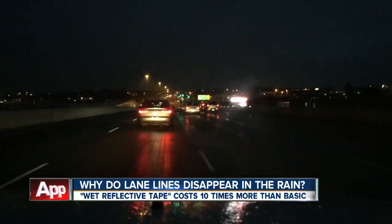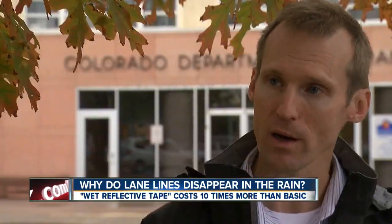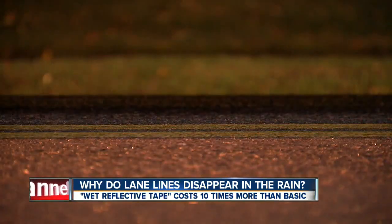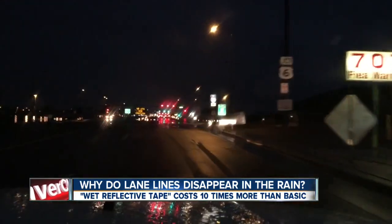If you can see the stripes on the road, I could have used your help during the rain tonight. That water takes away some of the reflectivity of the striping on the roadway. We talked with CDOT traffic engineer Charles Meyer about what we've heard complaints about — not being able to recognize lanes in bad weather when the lines seem to disappear.